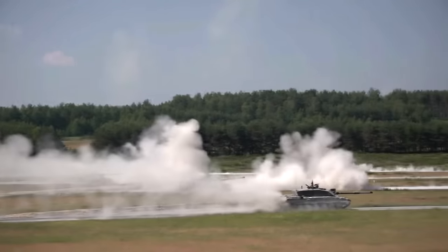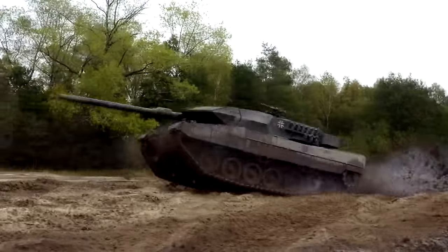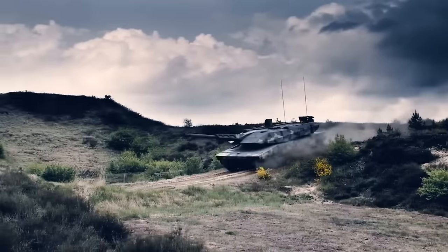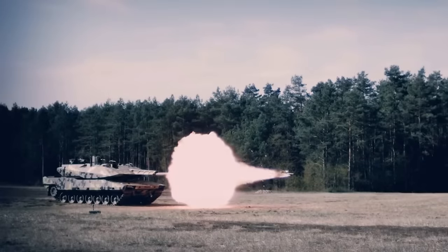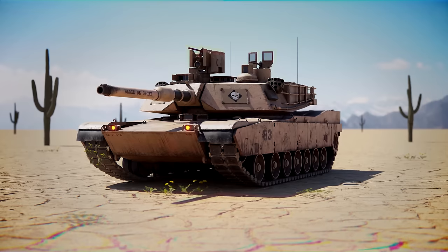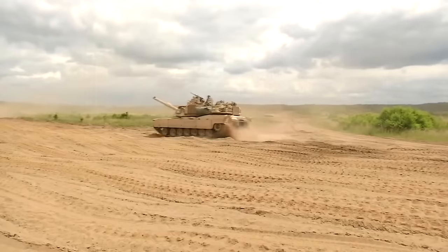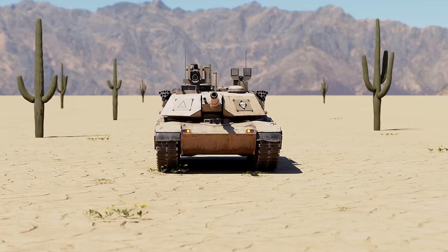Main battle tanks are key military weapons, providing direct fire and durability on the battlefield. Today, it's common to see military units consisting of main battle tanks only, as these weapons are advanced enough to operate without other units. In recent years, impressive development has led to machines with very powerful armor and high-tech systems. The M1 Abrams family, which entered service in 1980, is America's contribution — and it still serves as the main battle tank of the United States Army.